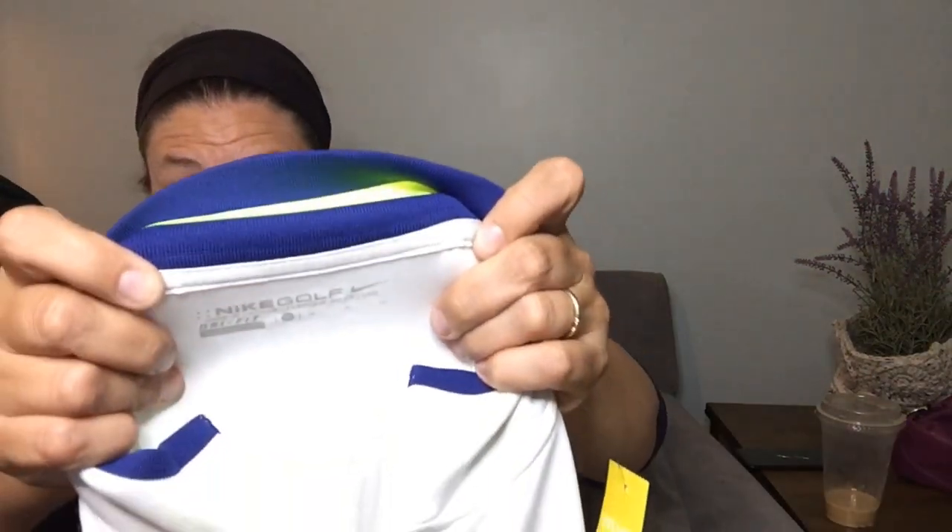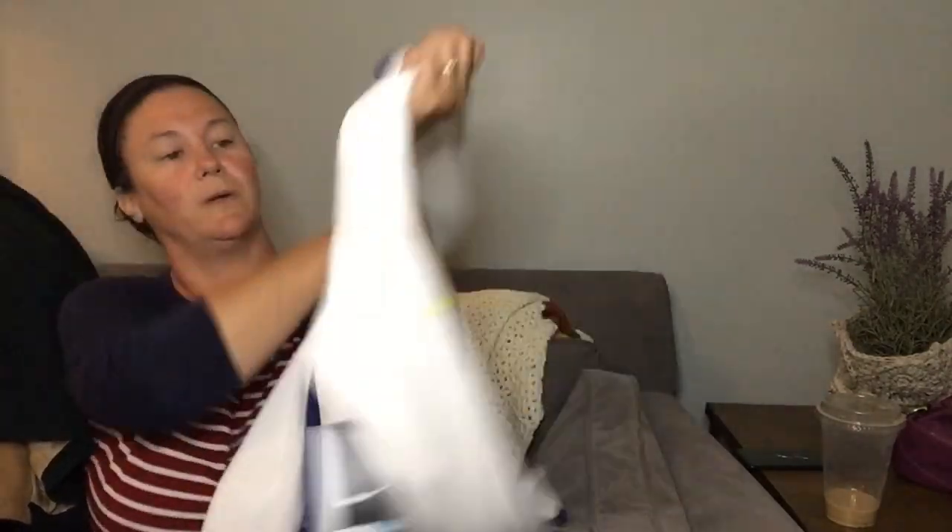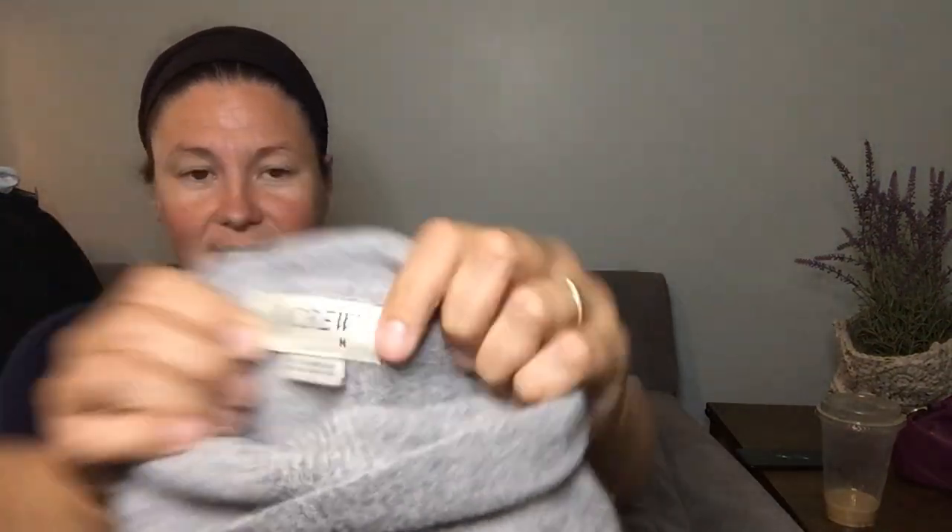This is a Nike Dri-FIT golf quarter-zip — it says 'Long Go' on it, I'm not sure what that means, but it was new with tags, which is why I got it. I just have a hard time sending new-with-tags items to the landfill. After the bins, unsold items get sent to the landfill, unfortunately. This is J.Crew, medium, 100% lambswool, made in Hong Kong — which indicates it's vintage — a gray turtleneck. This next sweater doesn't have a tag but has a fabric tag saying it's merino extra fine wool with alpaca.